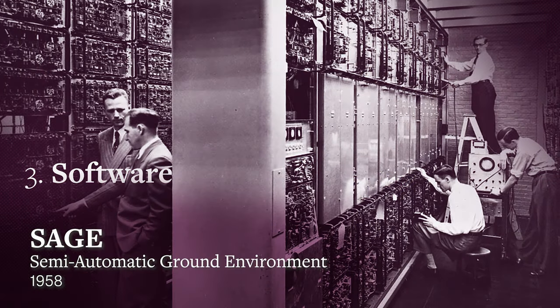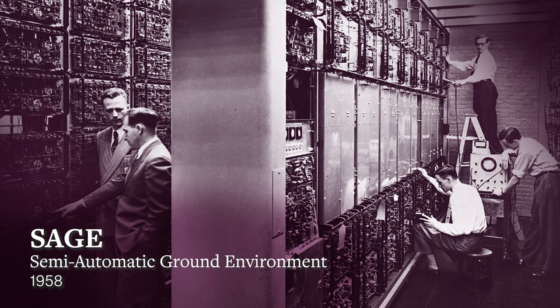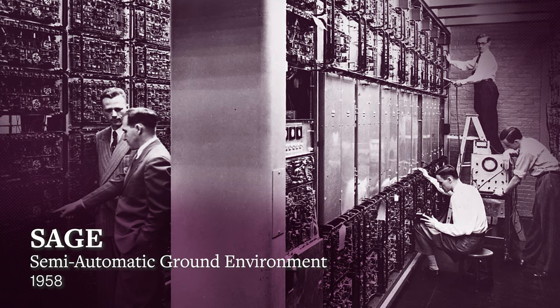And then on to the birth of software. SAGE — the semi-automatic ground environment — was built to manage the network of radar stations established to track a potential Soviet attack. It was obsolete by the time it was completed; ballistic missiles succeeded bombers, which were all those radars could track. But software as an independent craft was born. Finally, upstream investment created the enabling discipline of computer science. The same sort of federal support was also devoted to solid state physics, the basis for semiconductor processing.